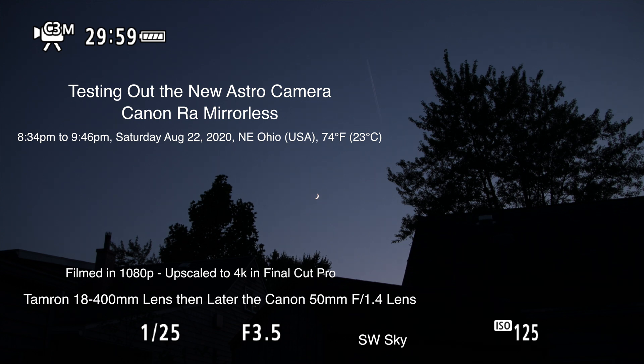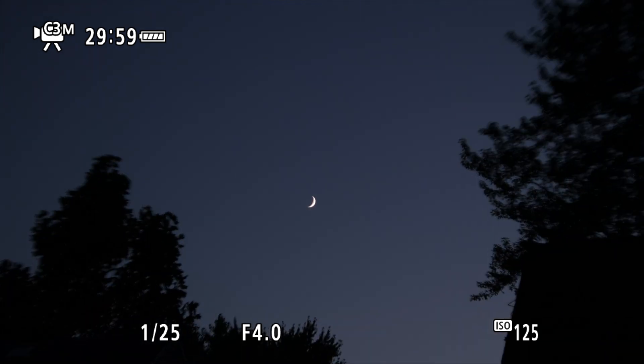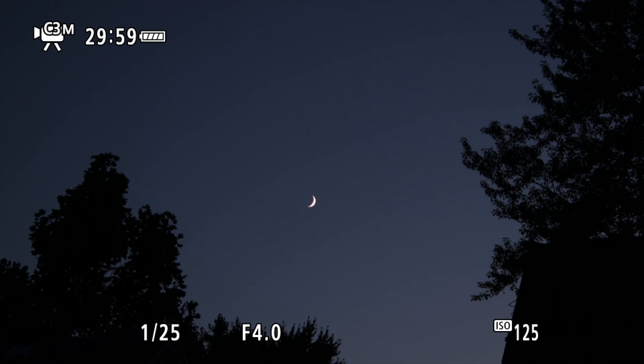Well hello there. Here we are on Saturday August 22nd 2020 at 8:34 p.m. up here in Northeastern Ohio. Now that we have that out of the way, let's see what the sky is offering tonight.